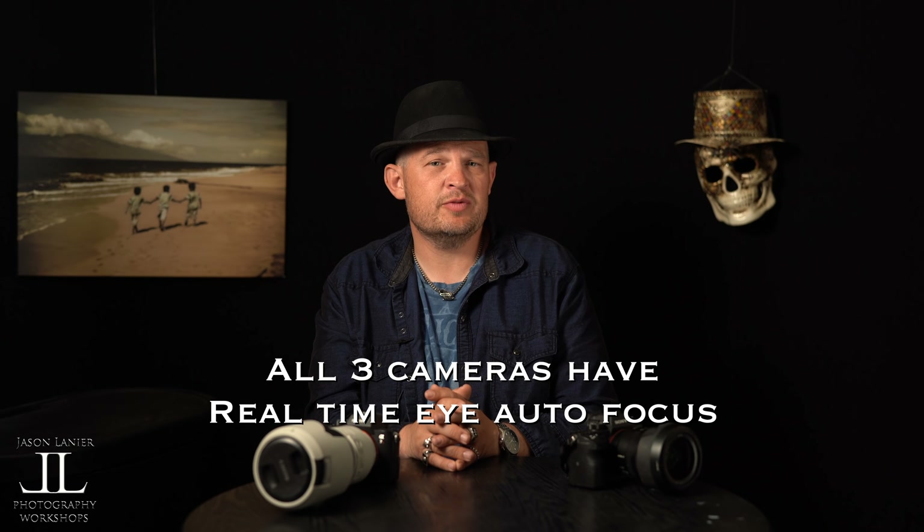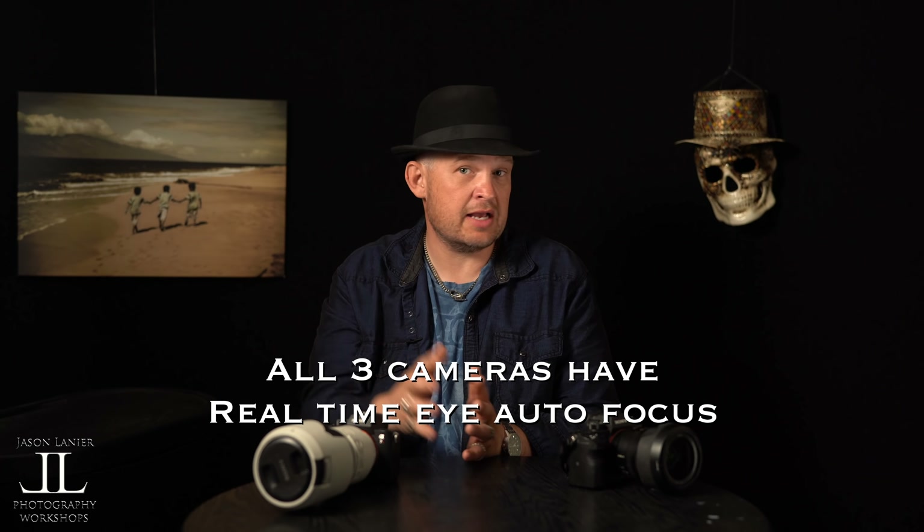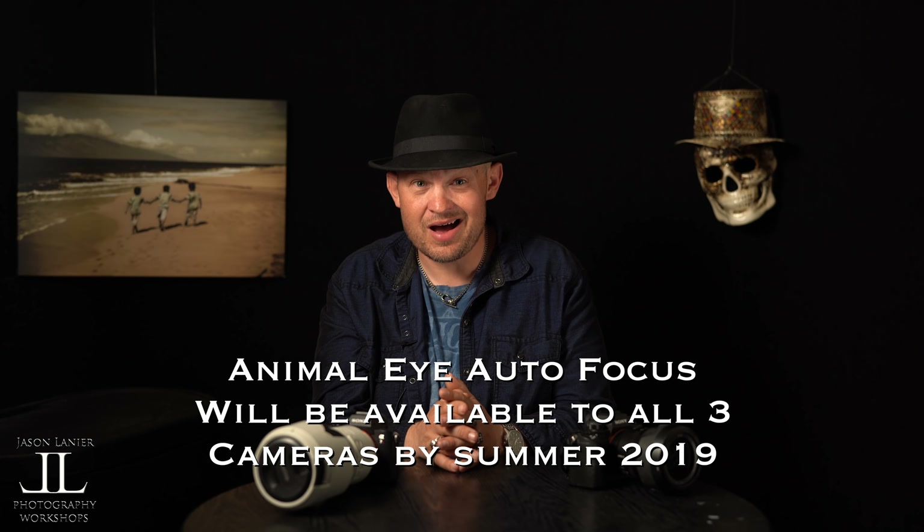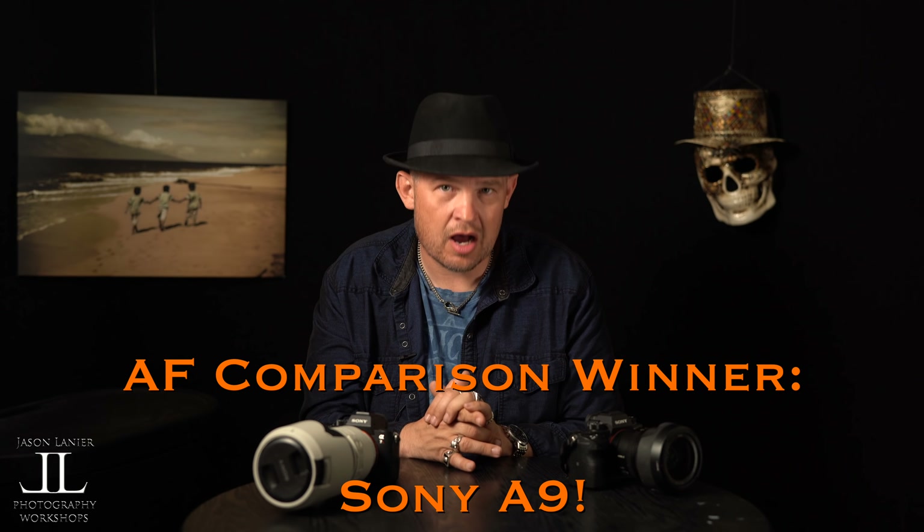With recent firmware updates, Sony cameras are getting real-time autofocus, meaning you don't have to depress a button — something I've been asking Sony to do for years. The A9 has lock-on autofocus which is fantastic. The A7R3 and A7III have pet and animal eye autofocus, which is ridiculous good — and that's coming to the A9 in summertime. The A9 is the Muhammad Ali of autofocus in the photography world. Best in class: A9.